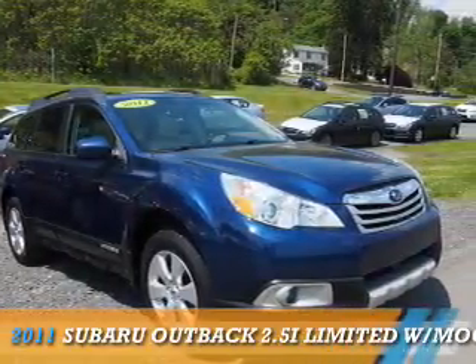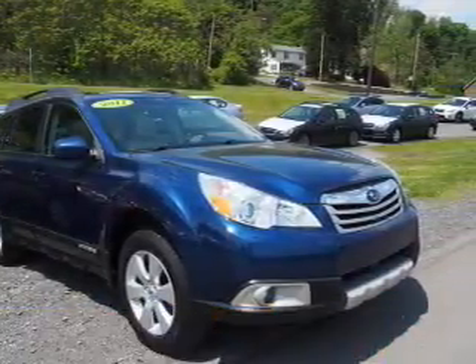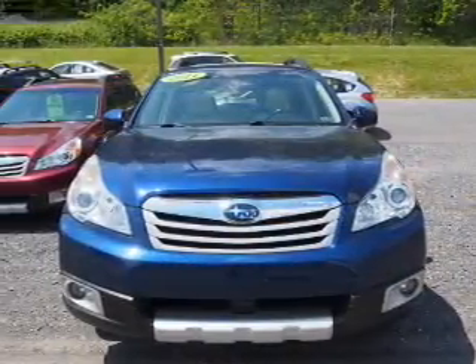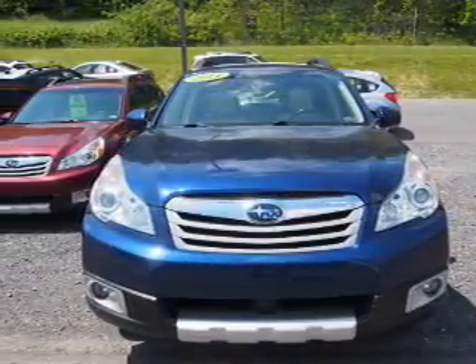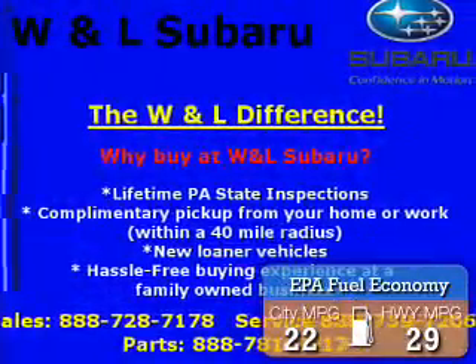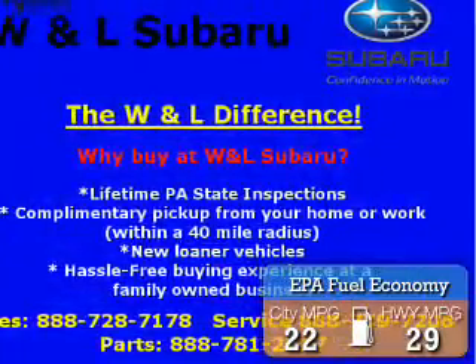Presenting the 2011 Subaru Outback. It's powered by all-wheel drive, a 2.5-liter four-cylinder engine, and a continuously variable transmission. Great fuel efficiency saves you money by requiring fewer trips to the gas station.